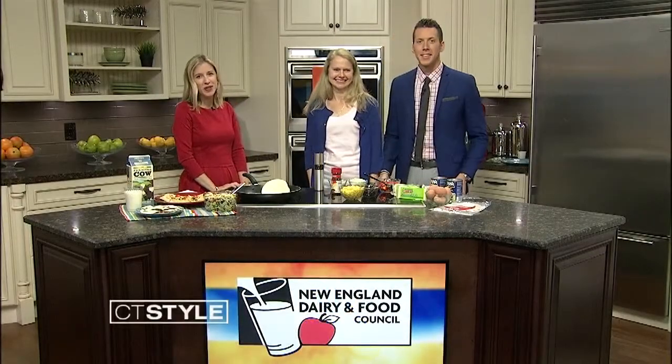Whether it's the school year and you find your busy family is eating in shifts, or it's the summer and you just want to take it easy, a well-stocked pantry means dinner is always at hand. Joining us again from the New England Dairy and Food Council is nutrition specialist Heidi Harkoff, who is helping us answer that question: what to do for dinner?